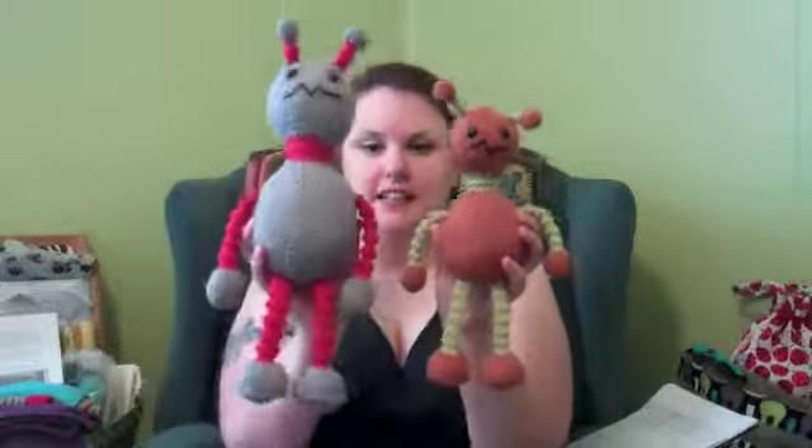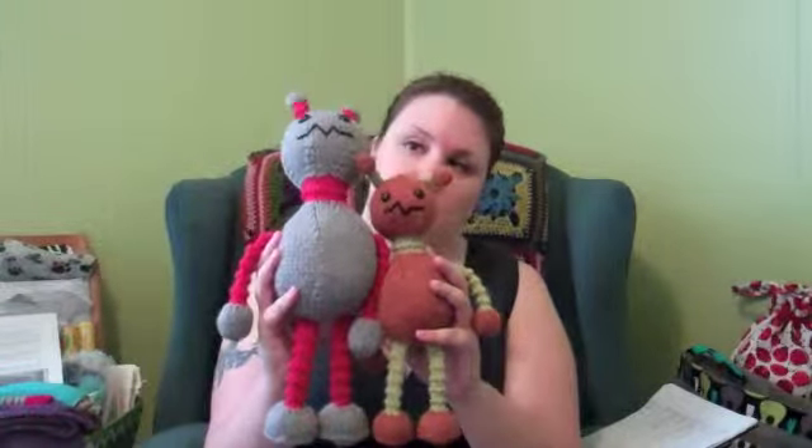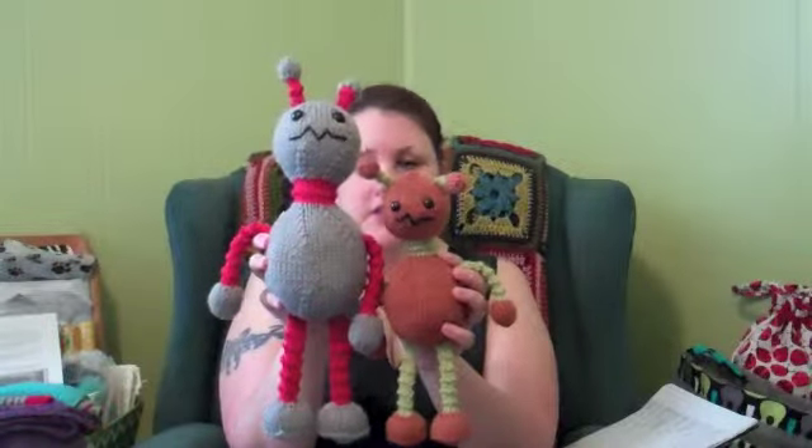I want to show you — this is Liam in worsted weight and this is Liam in bulky weight using Wool of the Andes Bulky. Just changing the yarn choice makes him quite a bit bigger. You can use any weight of yarn with any of my patterns. I normally show them in worsted weight because it's my favorite toy-making weight — I like to make them so they're at least kind of huggable. I love the size of the bulky one. He'll be mine forever — he's never going to be gifted.